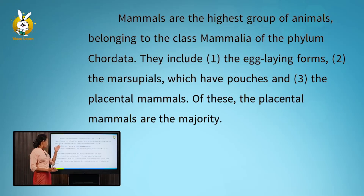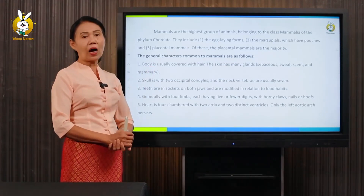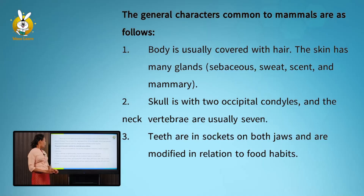The placental mammals are the majority. The general characteristics of mammals are as follows. Number one: the body is usually covered with hair.